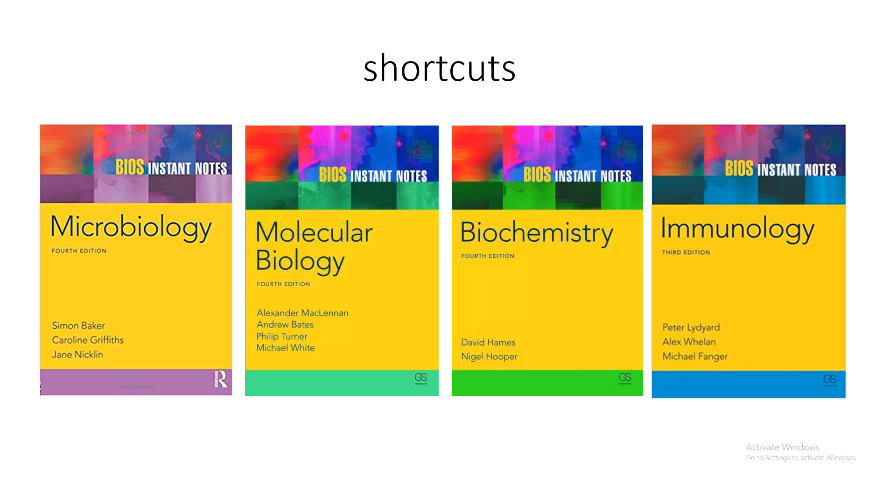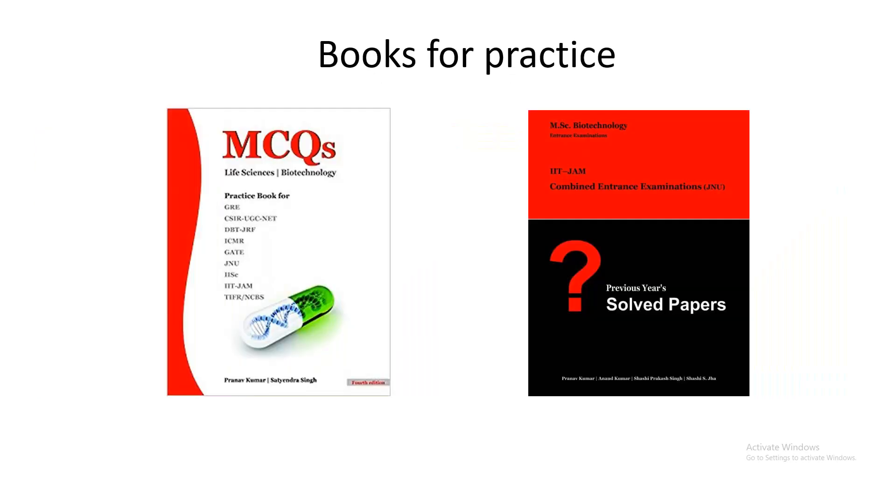A shortcut is to use the Instant Bios Notes books by Garland Science Publications. You can get these books from Amazon or Flipkart. These books are really thin but contain all the necessary high-yield information that one needs, so I used these as well for quick revision.